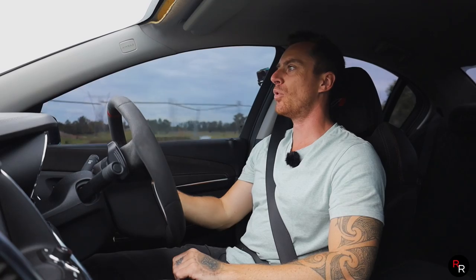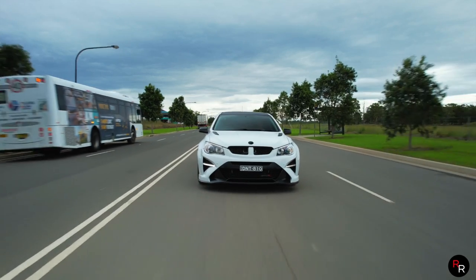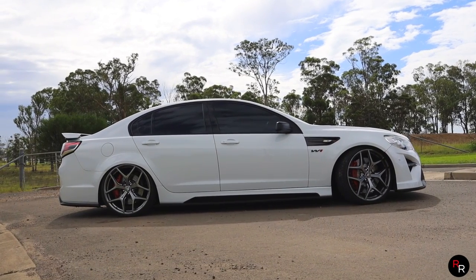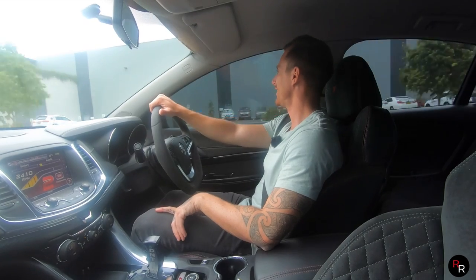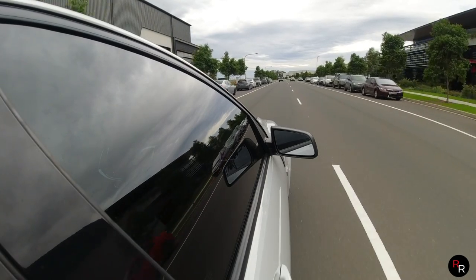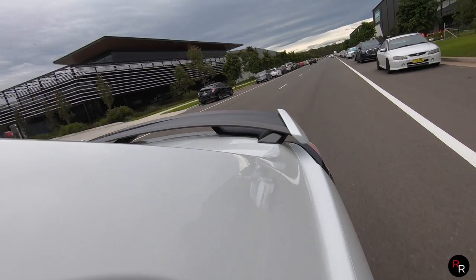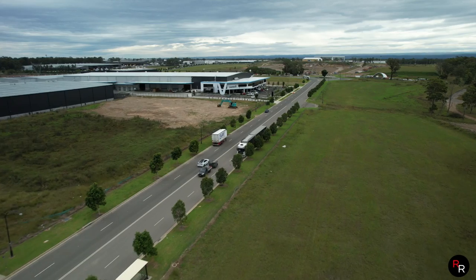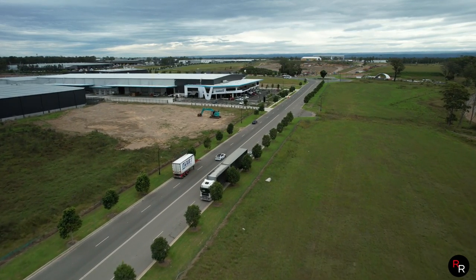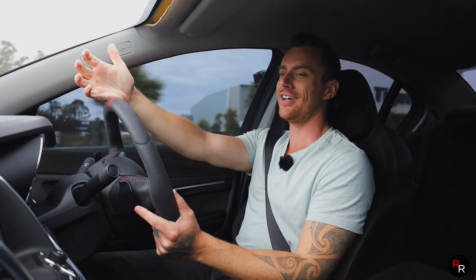On curb weight, you're looking at over 1800 kilos — these things are not light — but they've got that grunt up front and absolutely rip. In a straight line it's just so much fun. We're in New South Wales, in an industrial area — Mexico, New South Wales, if you know you know — and this thing is just an absolute riot.